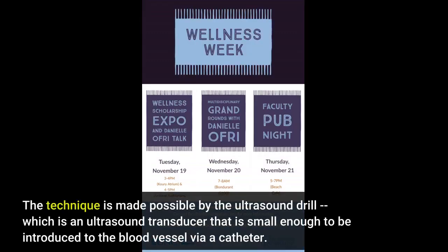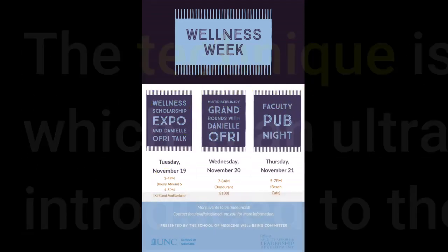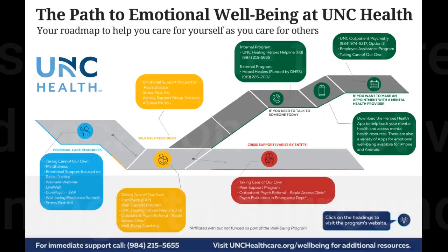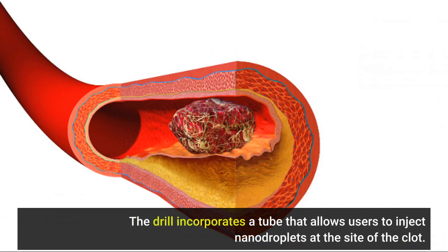The technique is made possible by the ultrasound drill, which is an ultrasound transducer that is small enough to be introduced to the blood vessel via a catheter. The drill can aim ultrasound directly ahead, which makes it extremely precise. It is also able to direct enough ultrasound energy to the targeted location to activate the nanodroplets, without causing damage to surrounding healthy tissue. The drill incorporates a tube that allows users to inject nanodroplets at the site of the clot.